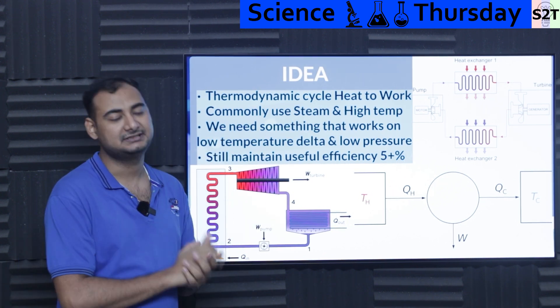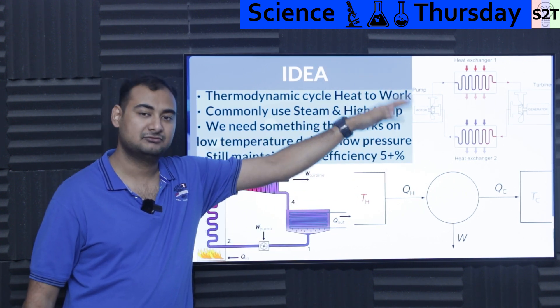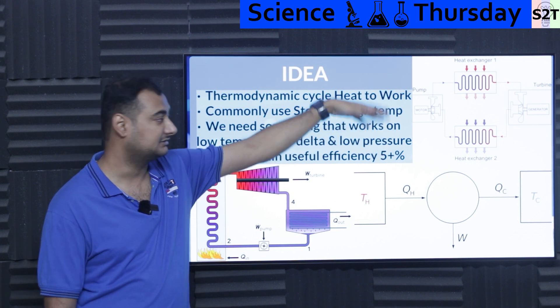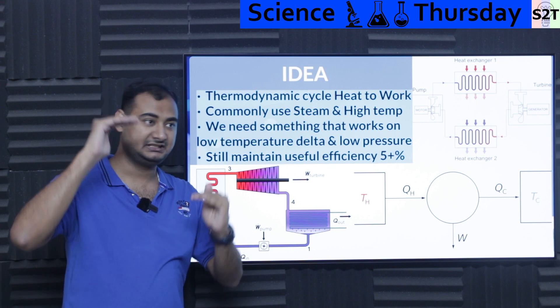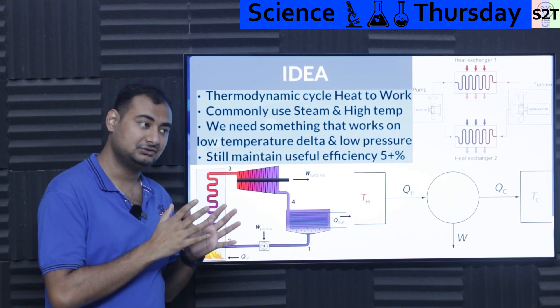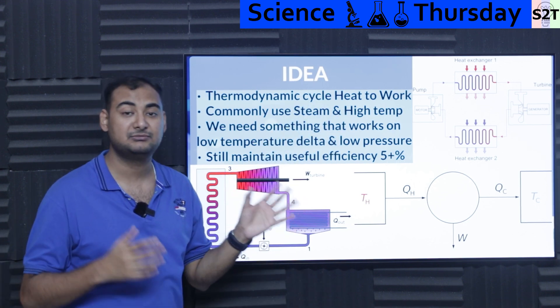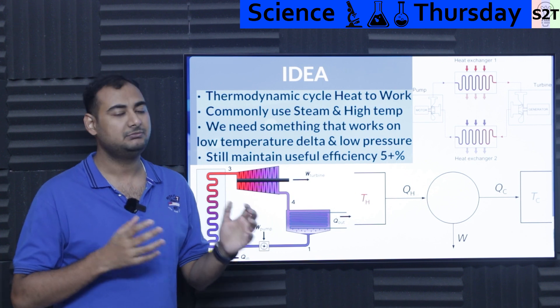So the idea people had is: what if we use a heat exchanger where T_hot and T_cold are not far apart — even as close as 50 degrees Celsius — and still extract useful work? Because you are talking about a machine with a capital cost, it has to produce useful electricity with meaningful efficiency.